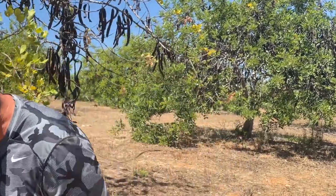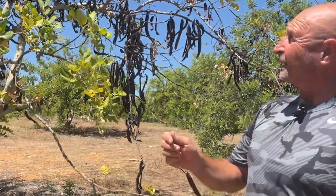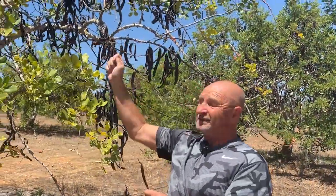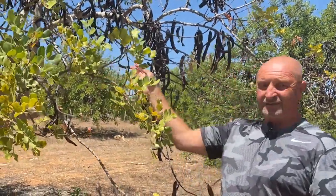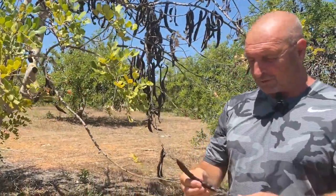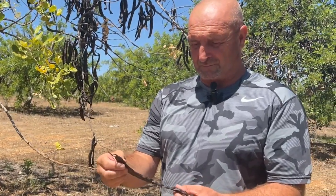I'll just show you what they're like. Some have actually fallen off already, but what they do is get a big stick and rattle the trees, and they all fall off like that. These are called carobs, or alfarroba in Portugal.